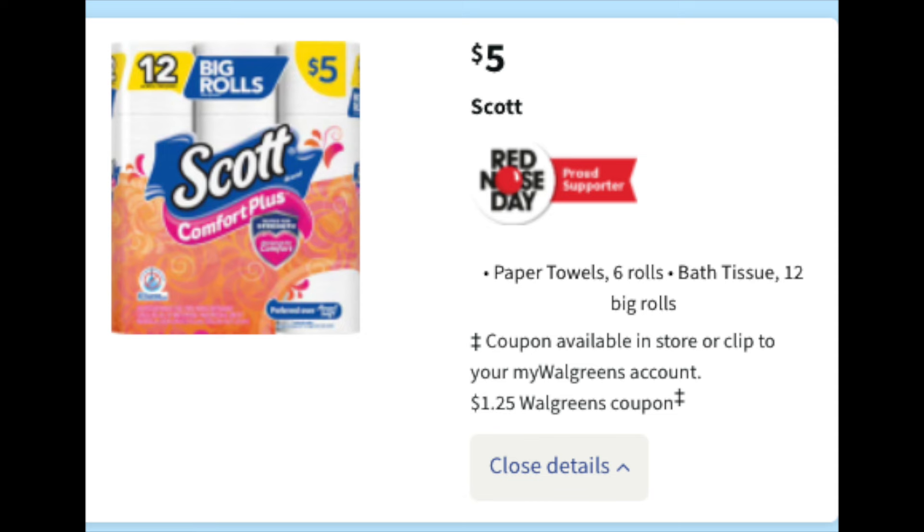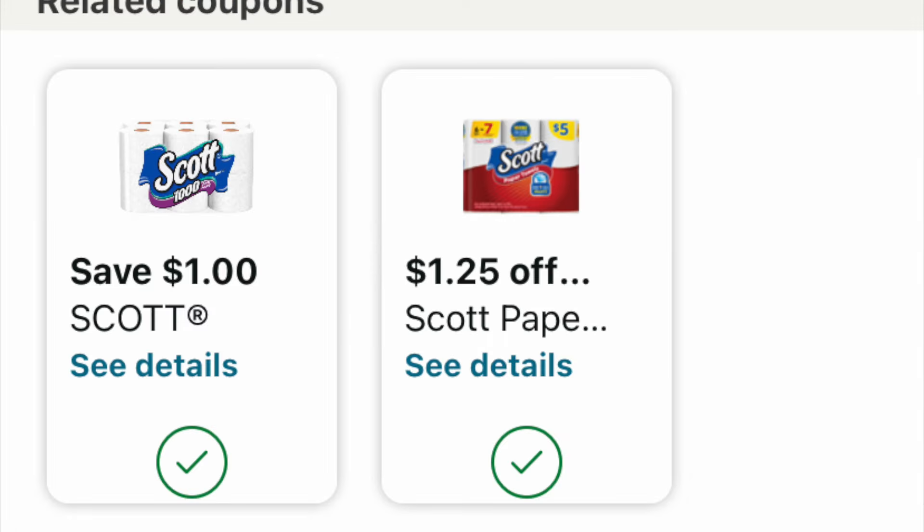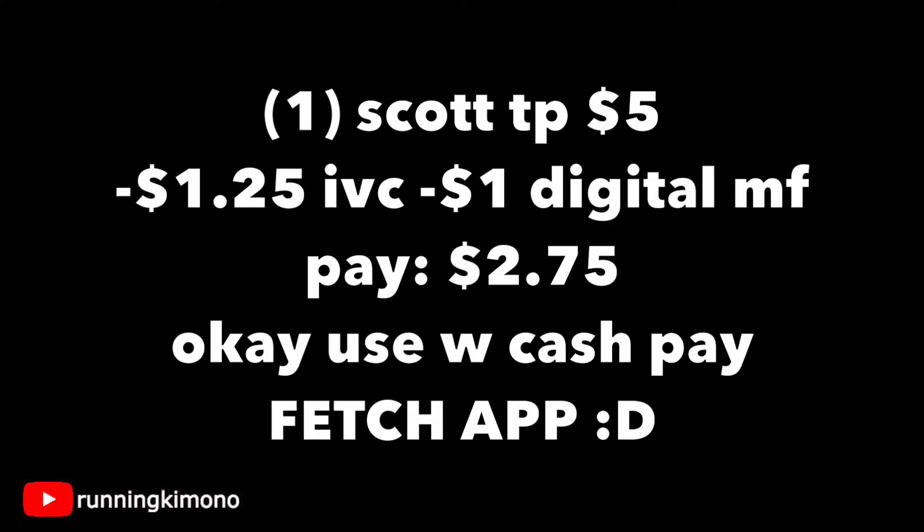We have the toilet paper again with a $1.25 IVC coupon, and last week we got a $1 digital. I still have both coupons on my store card, so I'm going to make a deal happen. Grabbing one bag of the Scotts at $5 on the nose, subtracting the $1.25 IVC and the $1 digital, you're paying $2.75 for a bag of 12 rolls. It's okay to use a little bit of Walgreens cash to pay down your balance. And don't forget to take a quick photo to the Fetch Rewards app to get extra points for this purchase.